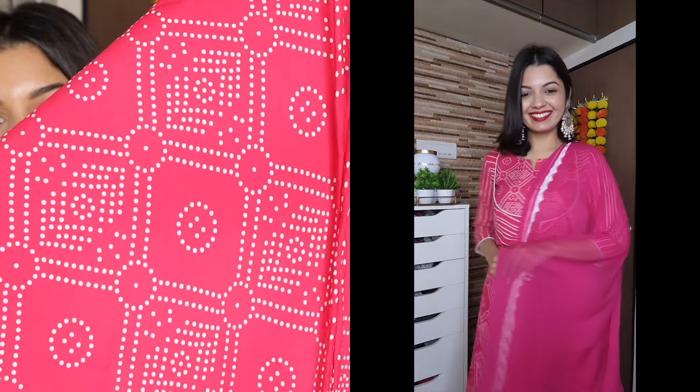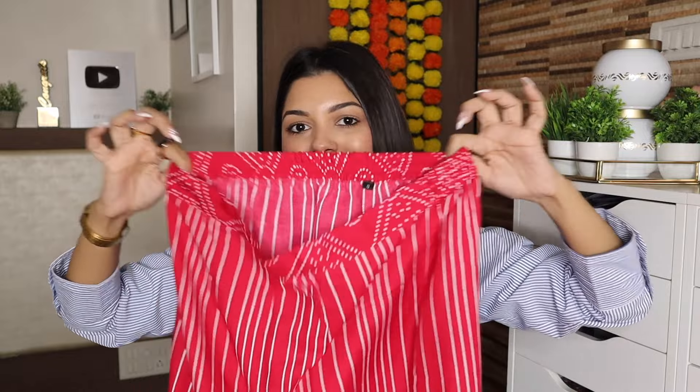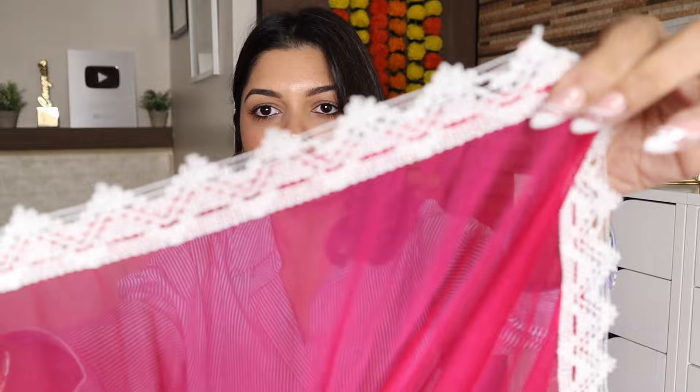This is the print on the kurta — three-quarter sleeves, leaf neck style. Interestingly, it has an attached jacket style detail. There's a dhuri (drawstring) with matching fabric tassels. The pants have stripes like the sleeves and a partially elasticated waistband — very comfortable. The dupatta border has lace work — a really nice pink kurta set.